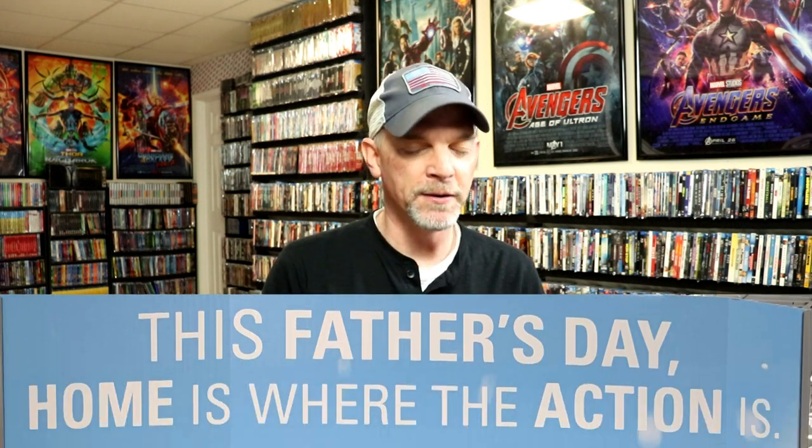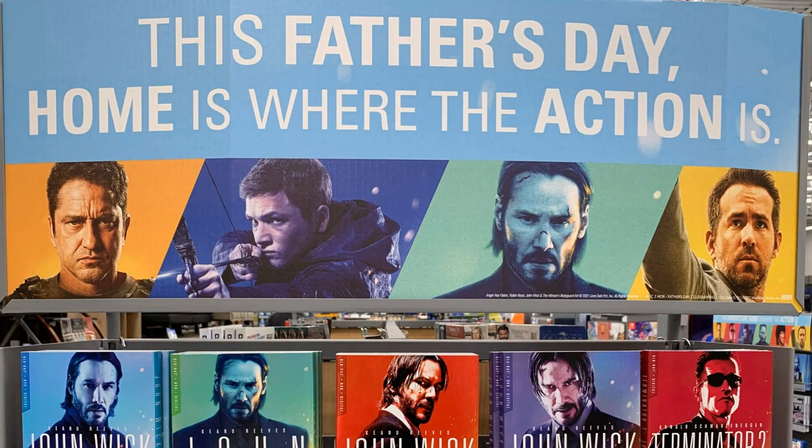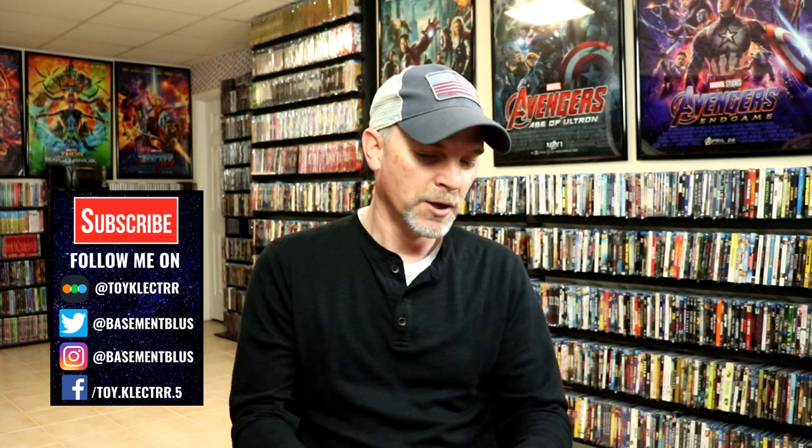Hey, Tony here. Today for Slipcover Saturday I'm going to show you some new titles that were released at Walmart for Father's Day. These are all from Lionsgate — got some really nice looking artwork and some great looking slips, and most of these are at a very affordable price.